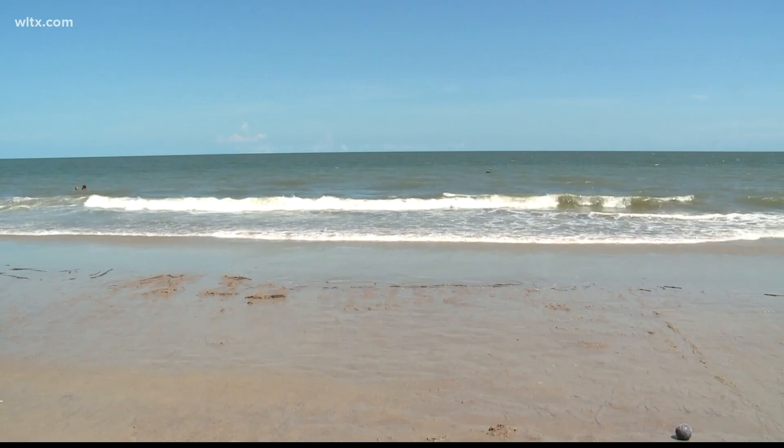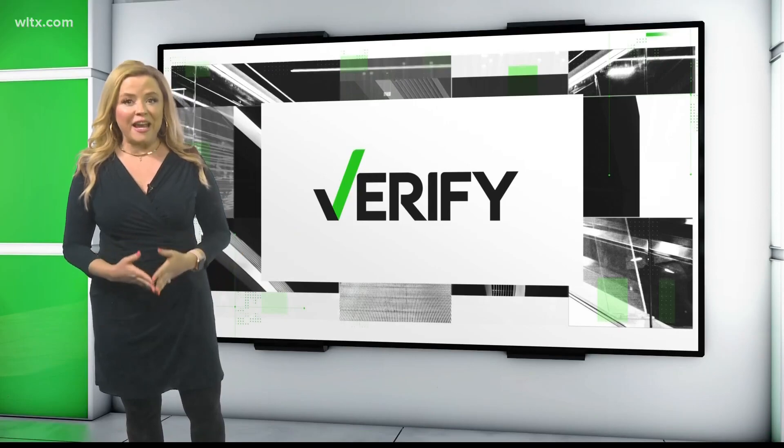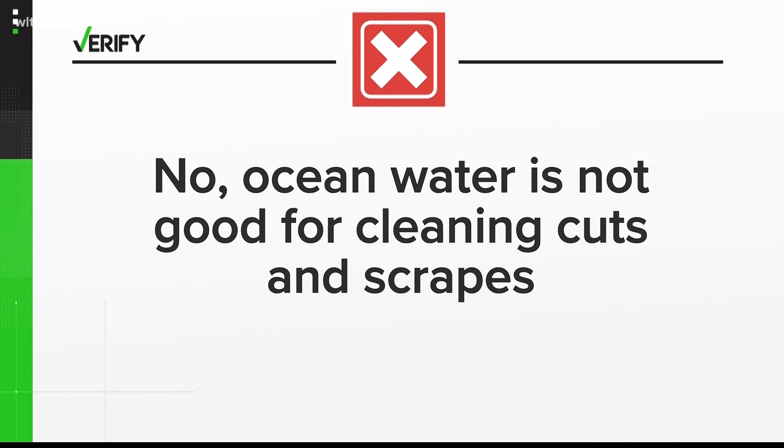So why all the confusion about salt water helping a wound? It depends on whether the salt water is sterile or from the ocean. We use sterile salt water in the hospital all the time. So we can verify: while sterile saline water is good for cleaning a cut, ocean water is not.